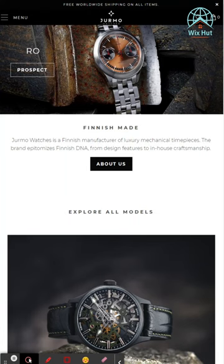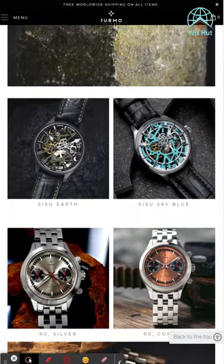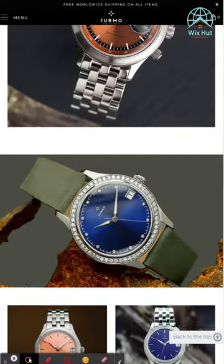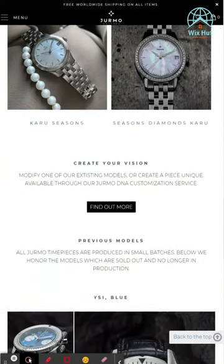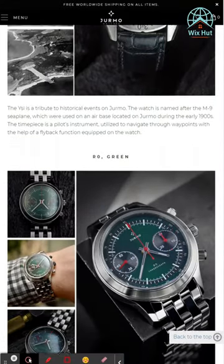The Luxury Mechanical Watches website template is a sophisticated and elegant design for luxury watch retailers. It offers customization options and a responsive layout for seamless browsing. The template showcases a collection of exquisite mechanical watches, highlighting their craftsmanship.